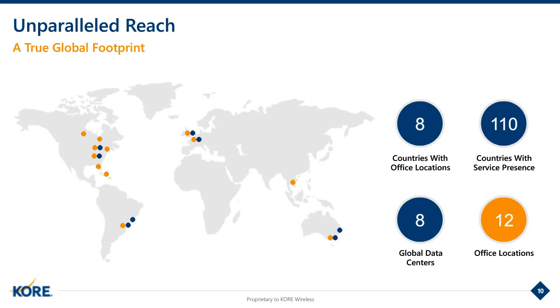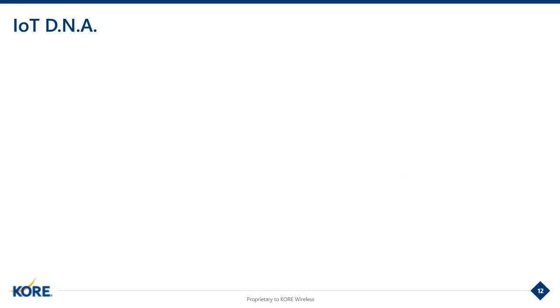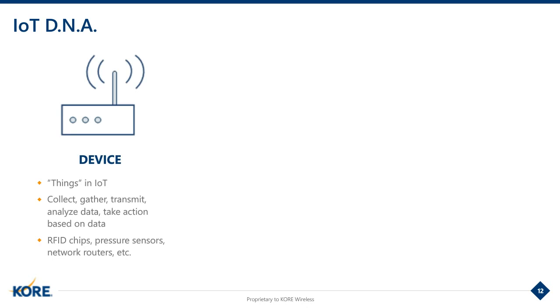As we move into the real detail of to build or to buy, I'd like to introduce Peter Vanden Houten, who will talk to us about the IoT DNA. The starting point of our presentation is around what we term DNA. When we talk about the key components of an IoT solution, we refer to its DNA, which stands for the Device, the Network, and the Application.